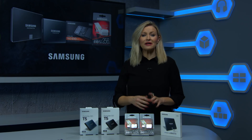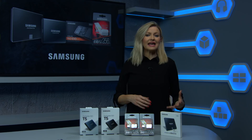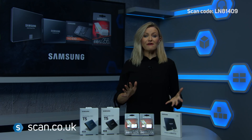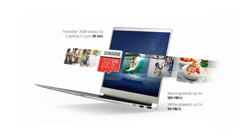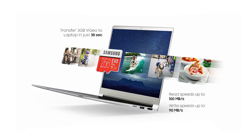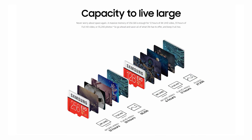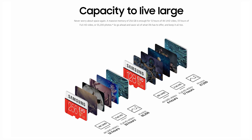Moving on to the EVO Plus memory cards — these are compatible with a wide range of devices for both SD and microSD. In this video we're specifically looking at the largest 256 gigabyte version. It's perfect for freeing up space on your devices with the largest capacity and highest read-write speeds in its class, ideal for 4K UHD video. To put it into context, 256 gig is enough for 12 hours of 4K UHD video, 33 hours of full HD video, or 55,200 photos.